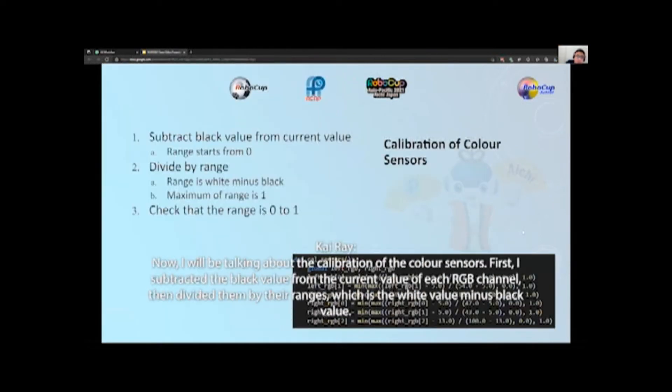Now I will talk about the calibration of the color sensors. First, I subtracted the black value from the current value of each RGB channel, then divided them by their ranges, which is the white value minus the black value. While this should produce a value between 0 and 1, lighting changes could cause them to go out of range. We used the min and max functions to make sure that it stays within this range for accurate comparisons.